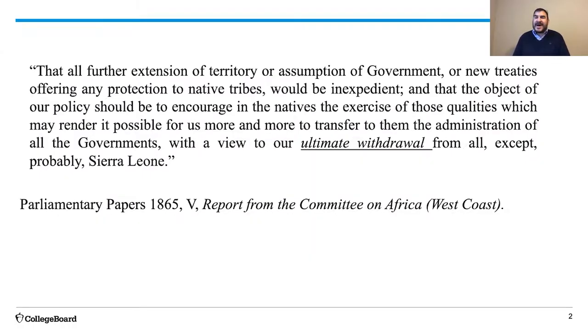So in 1865, the British Parliament—the governing body of the British Empire—convened a committee, like a congressional committee, to decide what to do with those small colonies. As this document describes, the committee ultimately decided to recommend a gradual withdrawal from West Africa over about the course of a decade, recommending, in fact, the end of Britain's West African colonies.